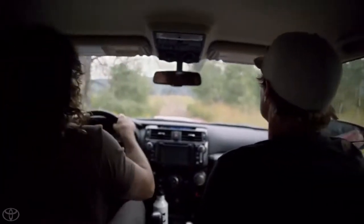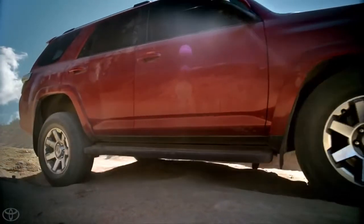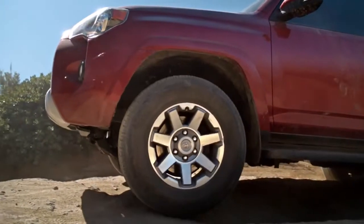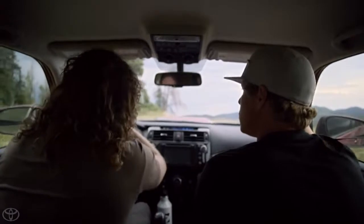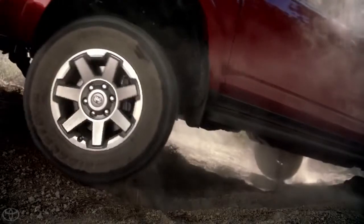With the kinetic dynamic suspension system, which basically regulates your sway bars with hydraulics — going through really big whooped-out sections or rock crawling, it'll actually loosen your sway bars to give you more wheel articulation. Then it'll tighten them if you're out on the highway.